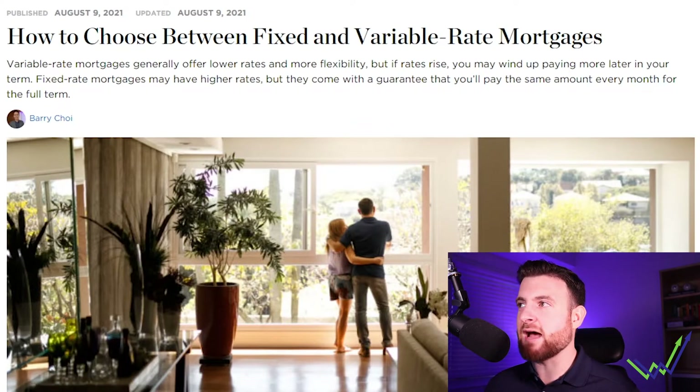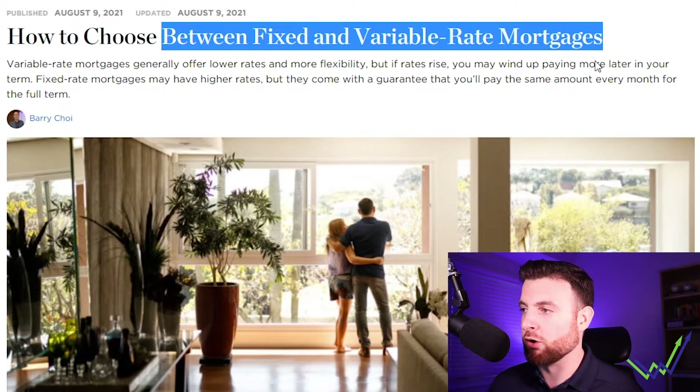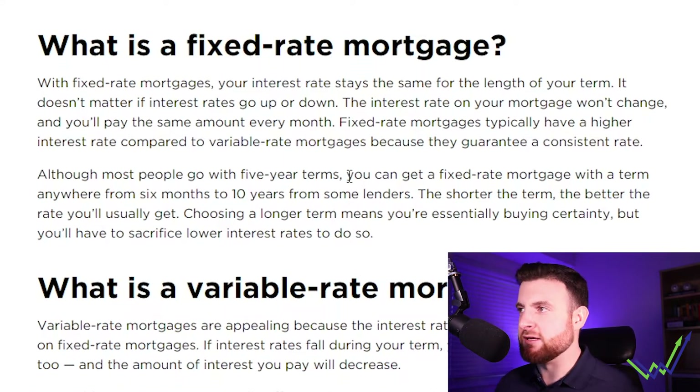As discussed, we're going to jump into the computer here. I found an article from NerdWallet which does a great job breaking it down. It's titled how to choose between a fixed and variable rate mortgage. First things first, we're going to go over the basics and break down what the difference is of each.